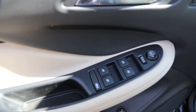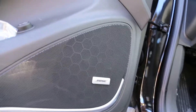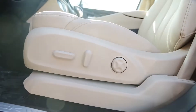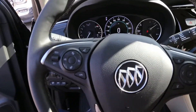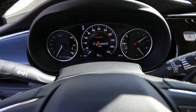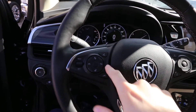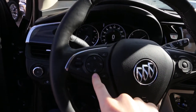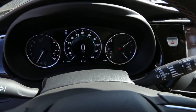Interior features include power windows, Bose speaker system, power seats, leather-wrapped steering wheel, front collision alert, steering wheel audio controls, cruise control and heated steering wheel, and the information panel up here.